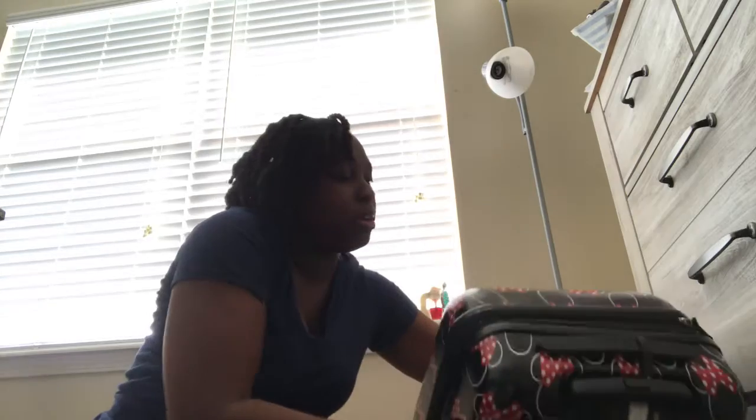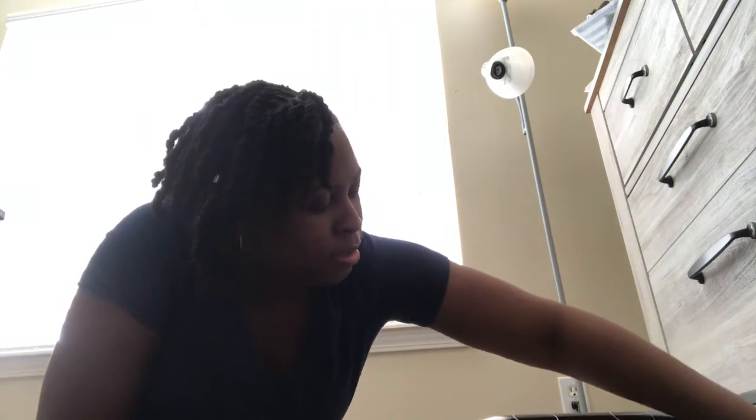My mommy doesn't know I'm using it, but if she watches this — hey mommy! My mom bought this for my daughter, so don't get it twisted. I don't live at home, I'm not ten, even though my hair makes me look like it.